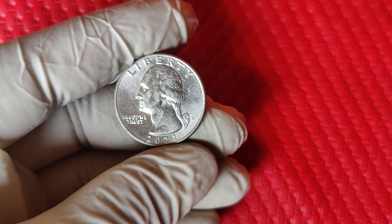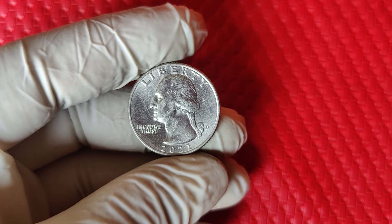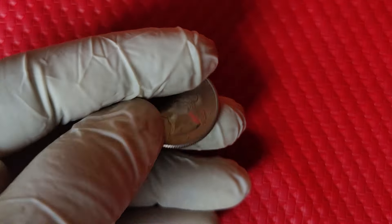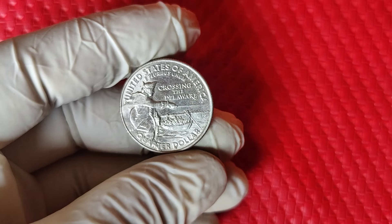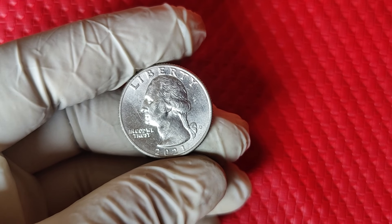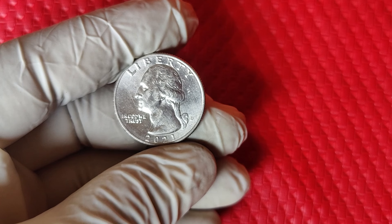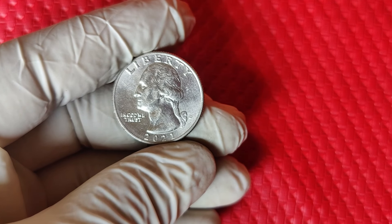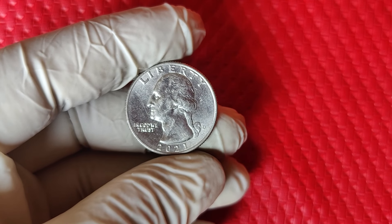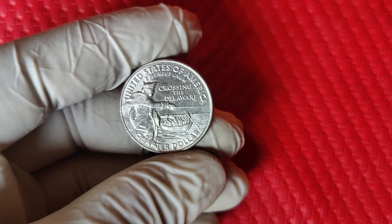If grading isn't in your budget, you can still sell your 2021 D quarter for a decent price. Platforms like eBay, Heritage Auctions, and local coin shows are great places to list your coin. Be sure to have high-quality photos that clearly show the mint mark and document any unique features. The 2021 D Washington quarter isn't just another coin — it's a rare find, a piece of modern history, and an incredible opportunity for collectors or anyone lucky enough to find one in their pocket change. Thanks for watching, and happy treasure hunting.